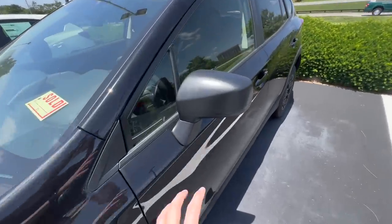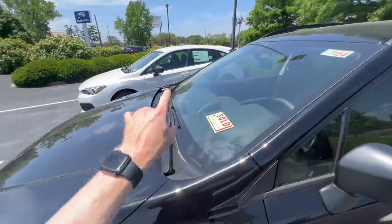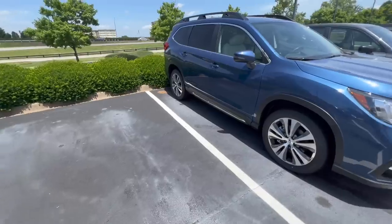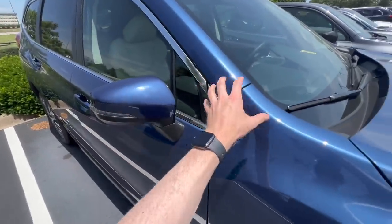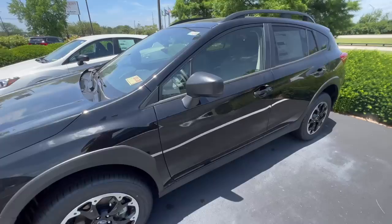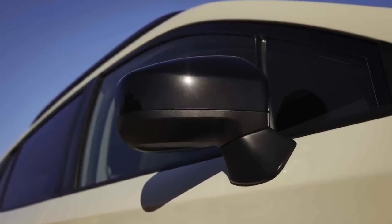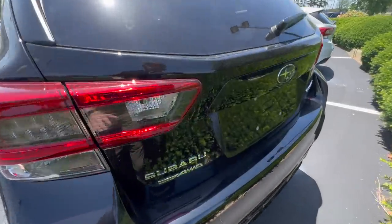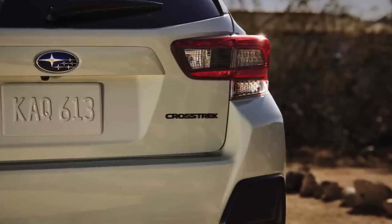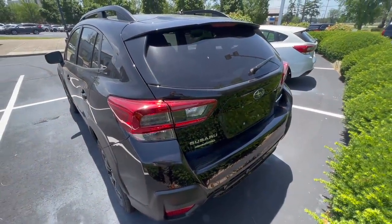It's hard to tell on this Crosstrek because it has a black mirror cap as standard — all base model Crosstreks and base model Imprezas have a black plastic mirror cap. Typically all other trim levels on Subarus have the body color-matched mirror, like on this Ascent. For the Premium Special Edition, it is going to have that dark gray or black mirror, continuing the black appearance theme. Unlike the back of this Crosstrek which has chrome badges, the Premium Special Edition will have dark gray, almost black badges.